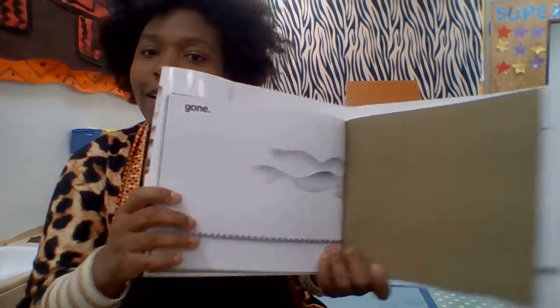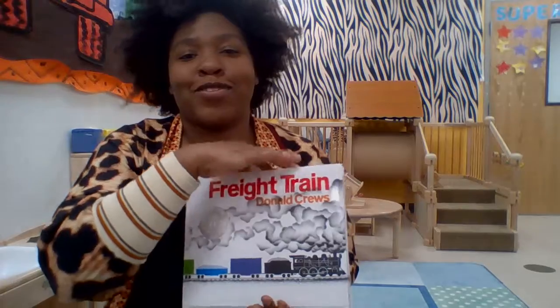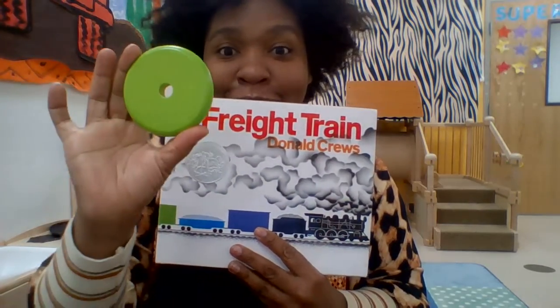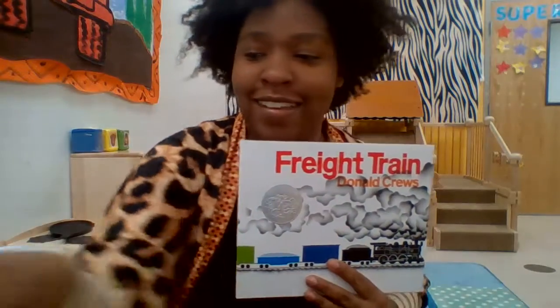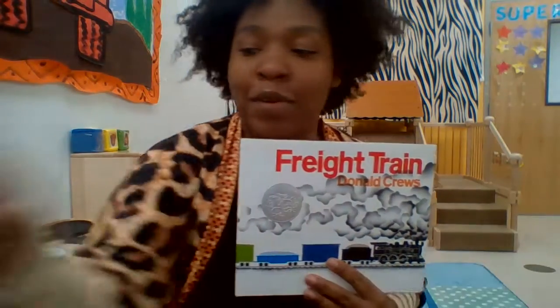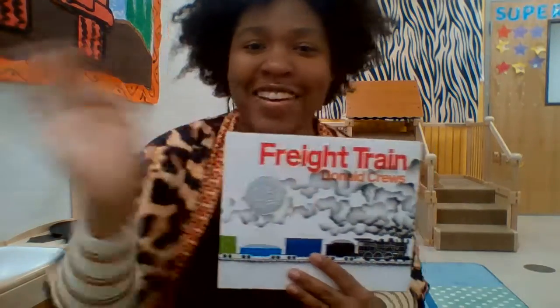Gone. The end. Hope you enjoyed this story. Hope you saw something green, yellow, orange, red, black, blue, and purple. Bye-bye!